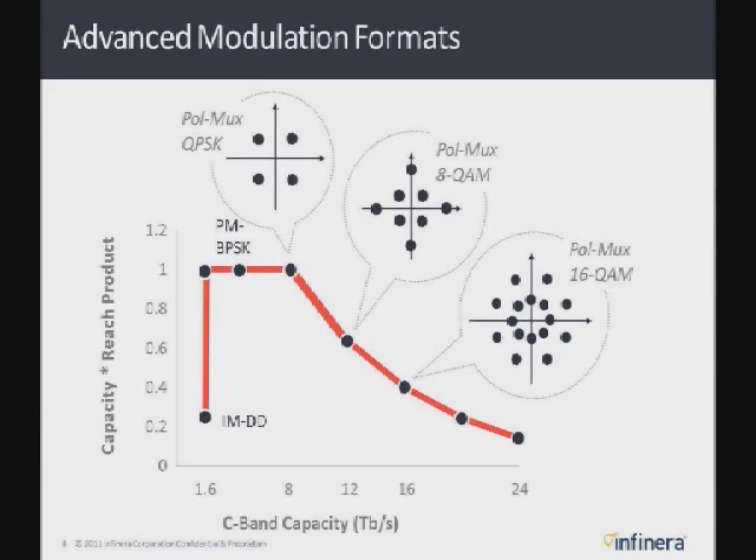But because of the nonlinearities of fiber, it takes more power to achieve those additional phase states in higher-order QAM. That additional power, because of the nonlinearity of fiber, impacts the OSNR. So as you use those higher-order technologies, it actually decreases the capacity-reach product, which is unfortunate. You can't just keep pumping up capacity without taking a hit on reach.